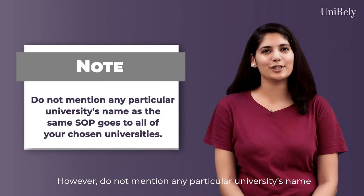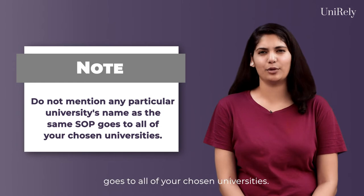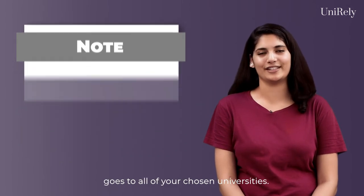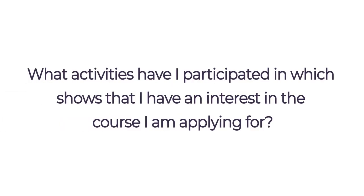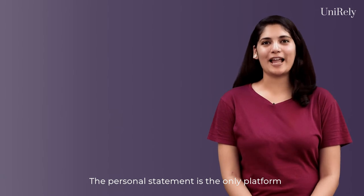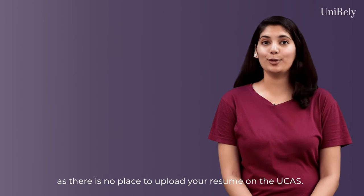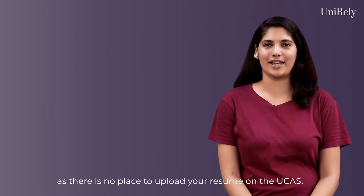However, do not mention any particular university's name, as the same personal statement goes to all of your chosen universities. The personal statement is the only platform where you can talk about your activities and achievements, as there is no place to upload your resume on the UCAS.